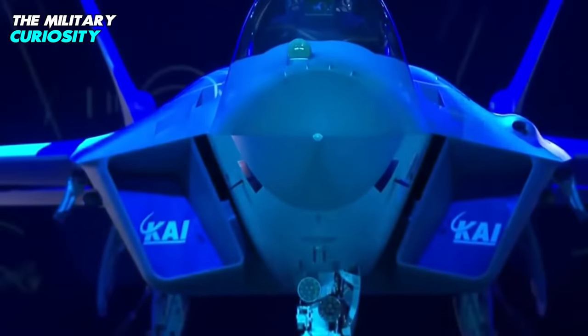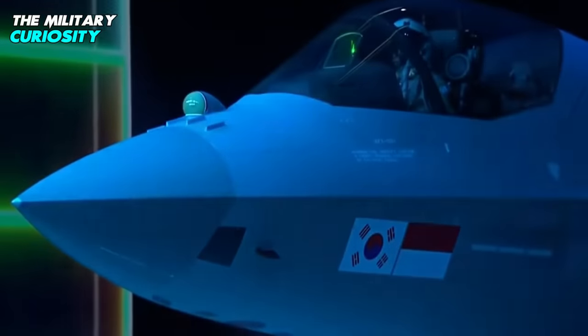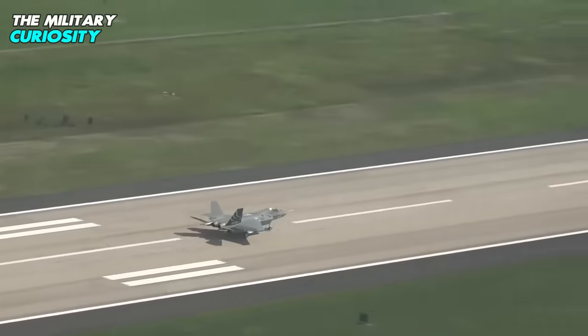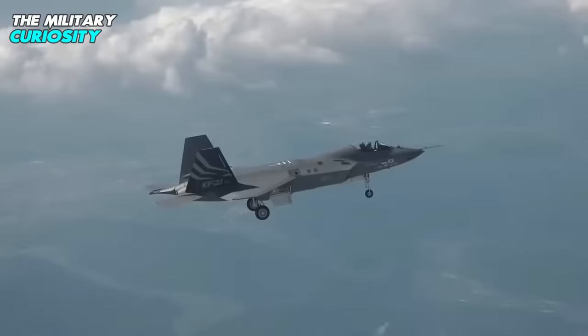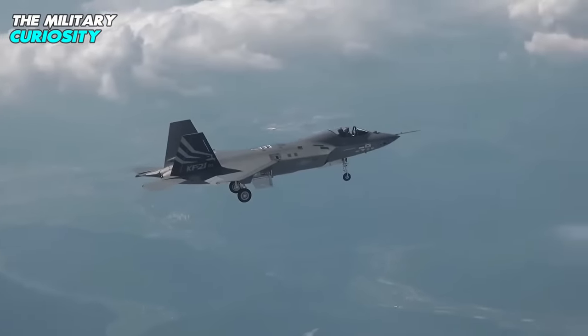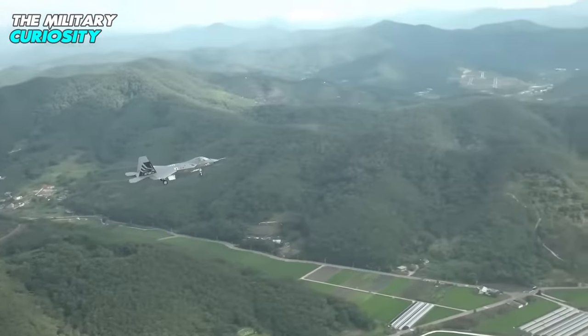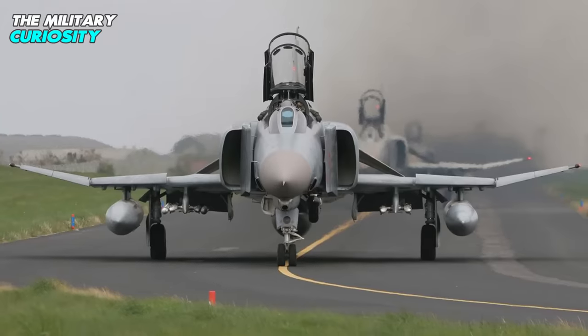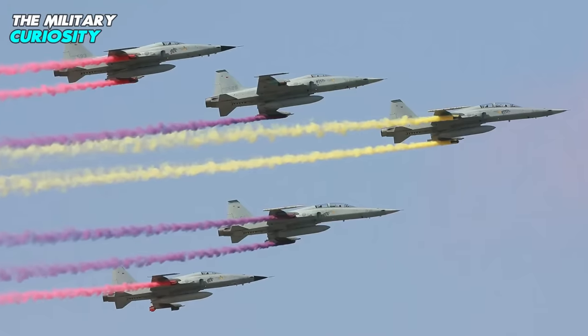First rolled out in April 2021, the aircraft underwent ground tests earlier this year. The KF-21, also known as a 4.5 generation aircraft, is capable of conducting various kinds of missions and is being developed by Seoul in two stages to replace the Air Force's aging fleet of F-4E Phantom II and F-5E/F Tiger combat aircraft.